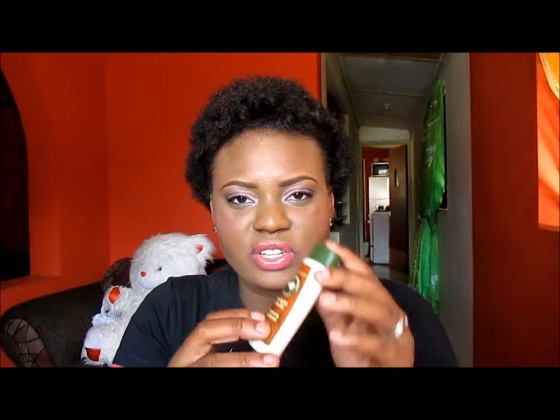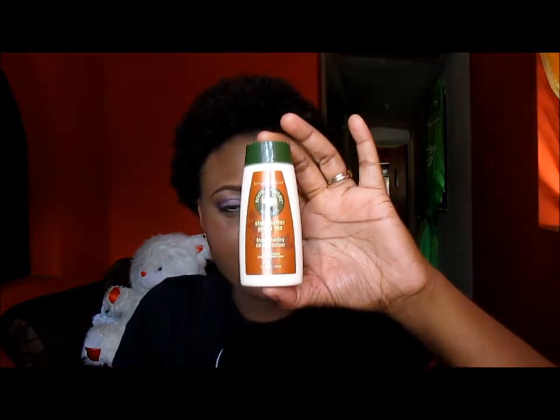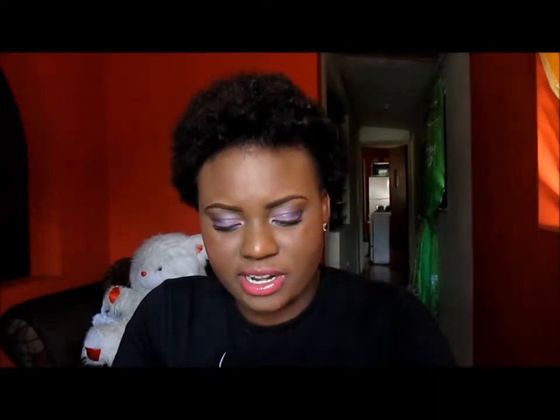The next thing that I sometimes try is this. It's an oil moisturizer and this is by Roots of Nature by Soft Sheen Carson. I have this sample and I had another sample but I used some of it. I'm really not fond of the scent — it smells like lotion. It doesn't have a nice scent but it can be used.